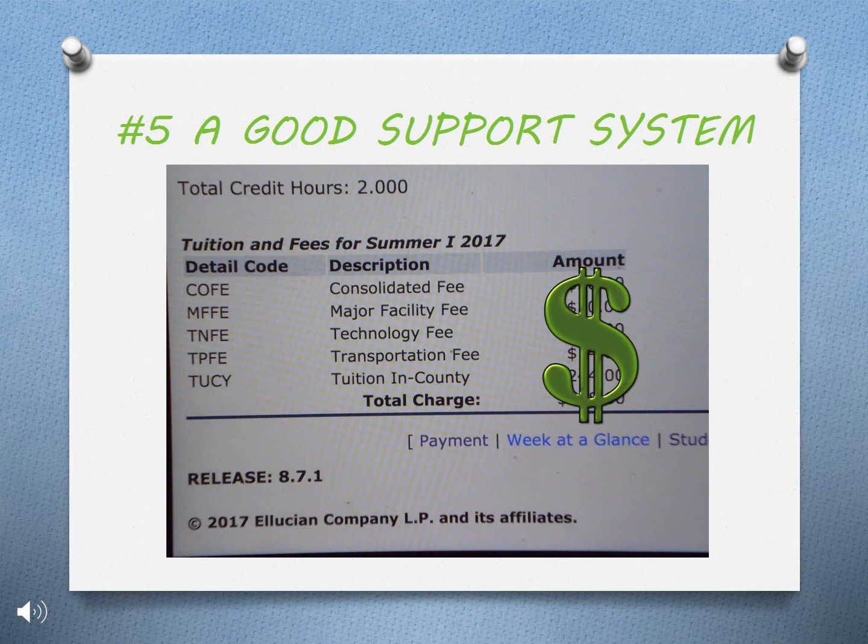Number five, a good support system. Take into account that school can be very expensive. Figure out beforehand how you will cover the expenses, because it is unlikely that you will be able to work throughout the entire program.